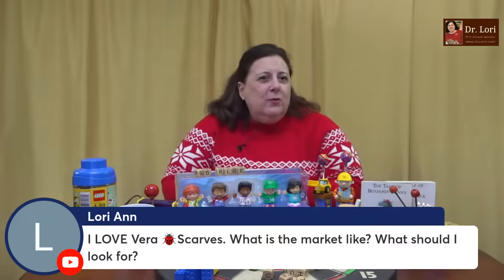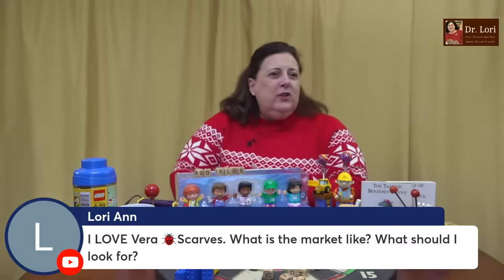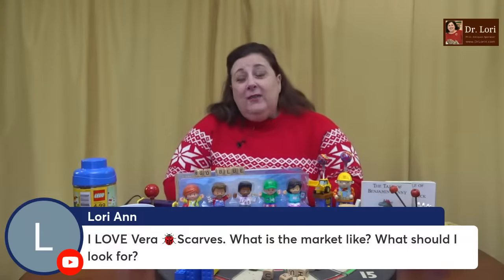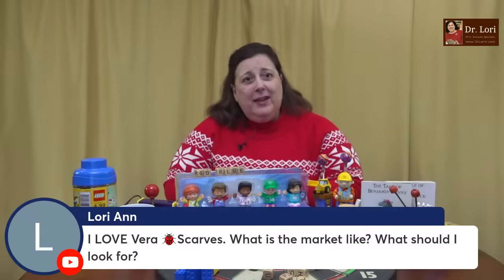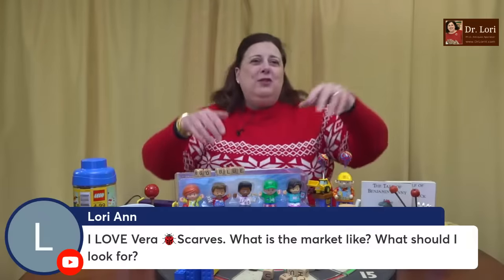I love Vera scarves — what is the market like, what should I look for? The market for scarves in general is very hot. I actually helped someone in one of my classes who had found a scarf at a thrift store — go search it on the channel, search for 'scarves' or 'scarf' and you're going to find an unbelievable real bargain that came out of my appraisal class. The classes are good fun.